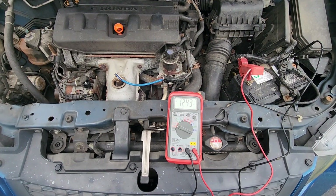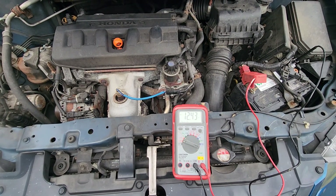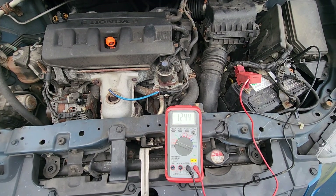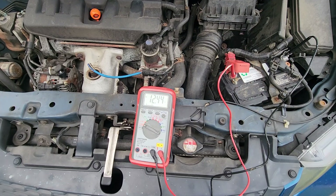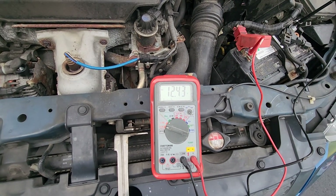This is a 2012 Honda Civic and I'm just going to do a quick check of the battery and alternator, see if it's charging properly. The battery is at 12.44 volts right now.